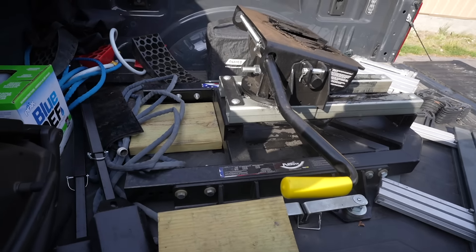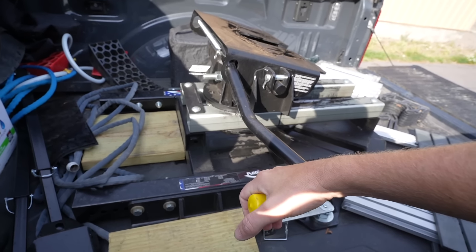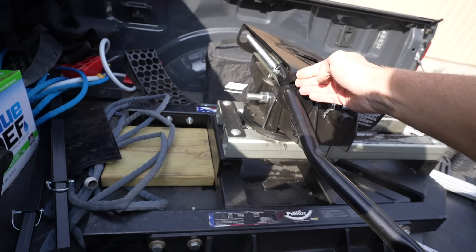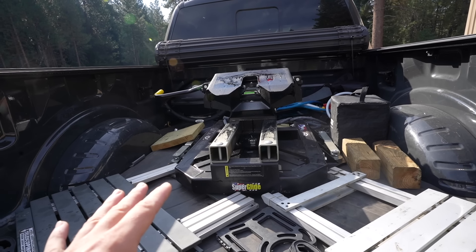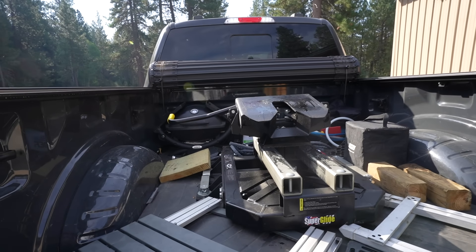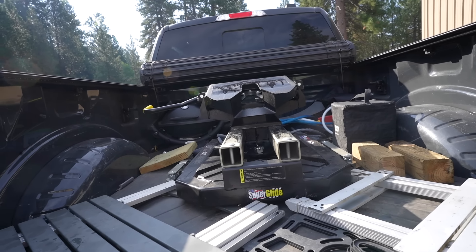Prior to hooking up to the fifth wheel, you want to make sure this release lever is pulled all the way out. On the very bottom you can see that little triangle, and when that triangle is on this side, it's locked in the open position. It's an automatic slider, so you don't have to engage any other levers. There's just the one lever on top that engages the jaw, and that will automatically close once we back up into the fifth wheel.